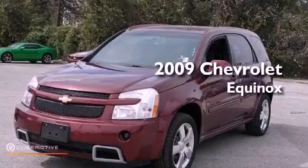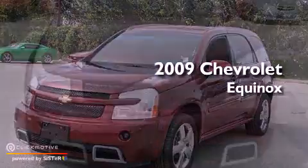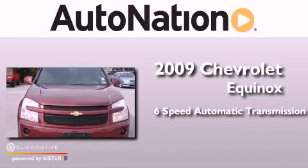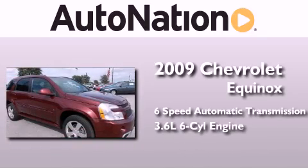This is a 2009 Chevrolet Equinox. This crossover has a 6-speed automatic transmission and a 3.6-liter V6.